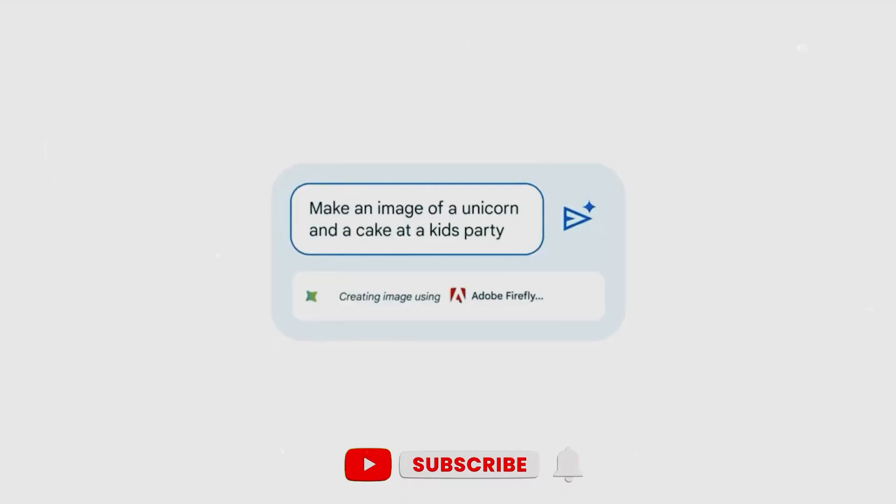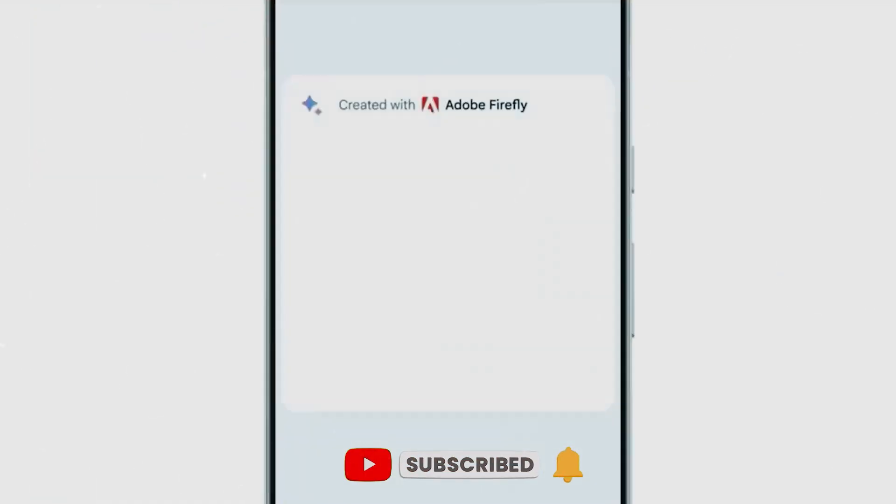We hope you enjoyed this video. If you did, please don't forget to like, share, and subscribe to our channel.